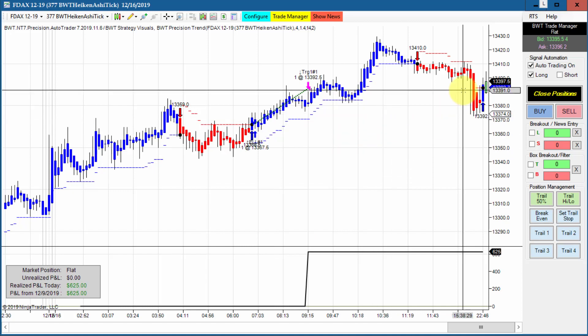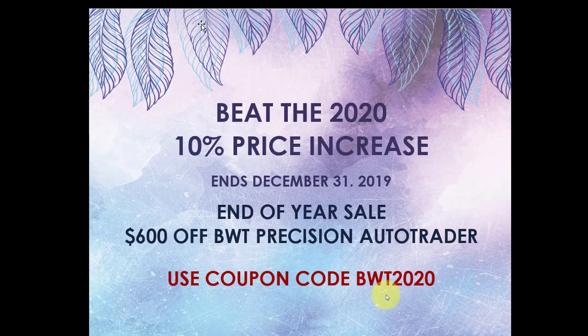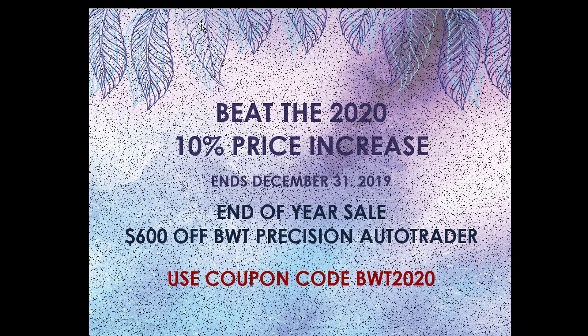That's all for today's video. Don't forget our end-of-year sale — use coupon code BWT2020 to beat the price increase. Thanks for watching.